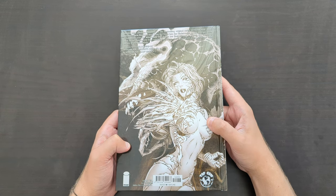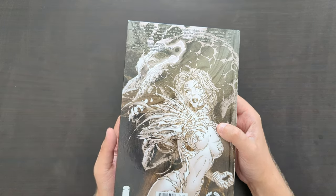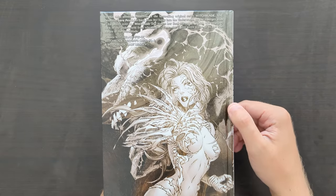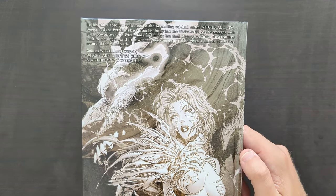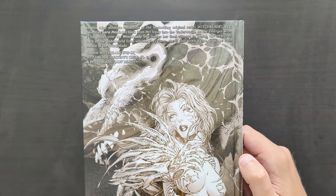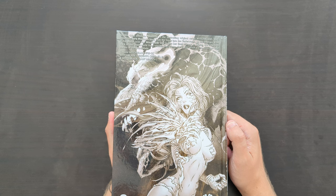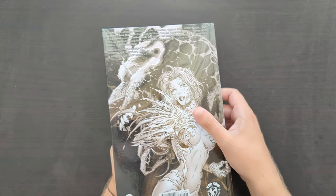We'll just see — treasure each volume that comes out, that's my plan. Happy to have three for now. On the back we've got this image of Sarah Pezzini, the main character in the series, in her Witchblade costume. At the top there's a little bit of text that's hard to read on the background, but it outlines a summary of the book and lets you know that in here we've got Witchblade issues 37 to 57, Witchblade Destiny's Child 1 to 3 — a mini-series — and a Witchblade and Lady Death crossover issue as well.